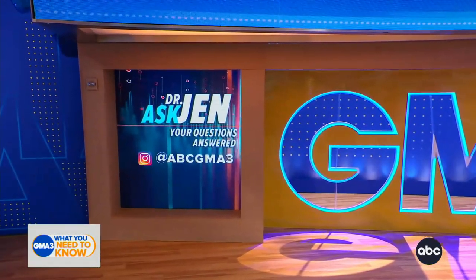So that's something you can talk to your healthcare provider about. Thank you, Dr. Jen — that's the best advice. Bring two just in case one doesn't work well. And you can submit your health and wellness questions to us here at ABC GMA 3.